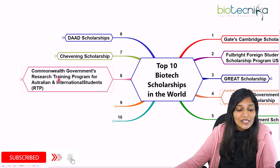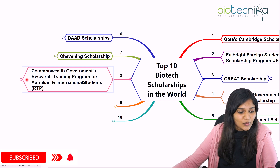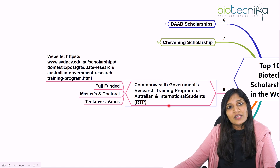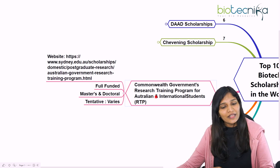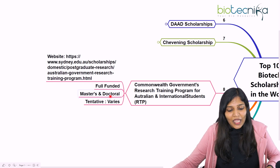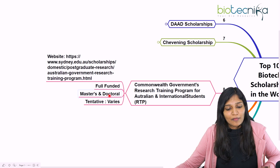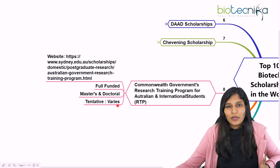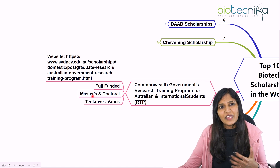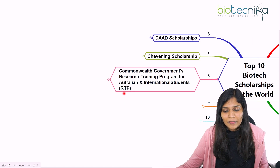The eighth scholarship is the Commonwealth Government's Research Training Program, available for Australian and international students who want to study in Australia. It covers both Masters and Doctoral programs, and it is fully funded. The funding amount varies depending on whether you are applying for a Masters or Doctoral program.